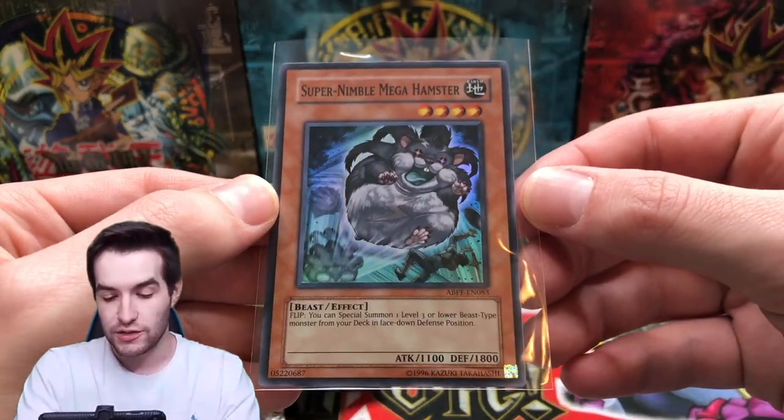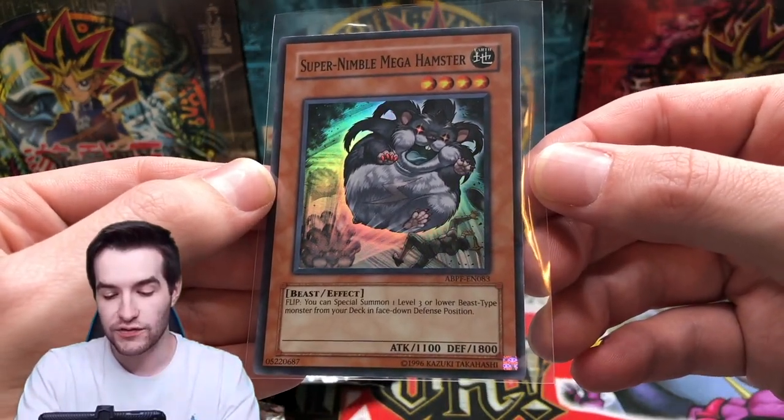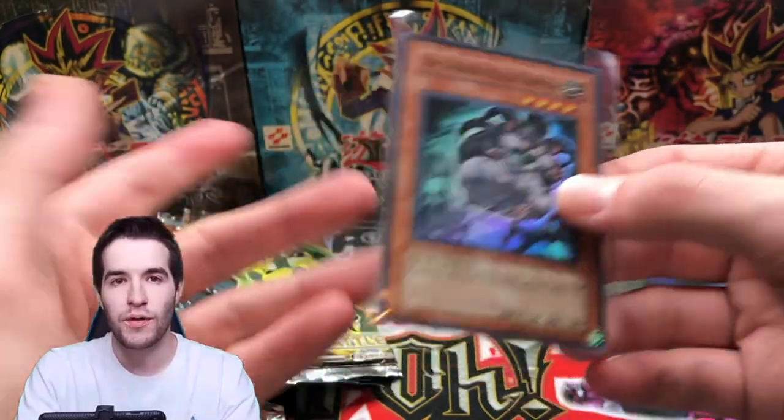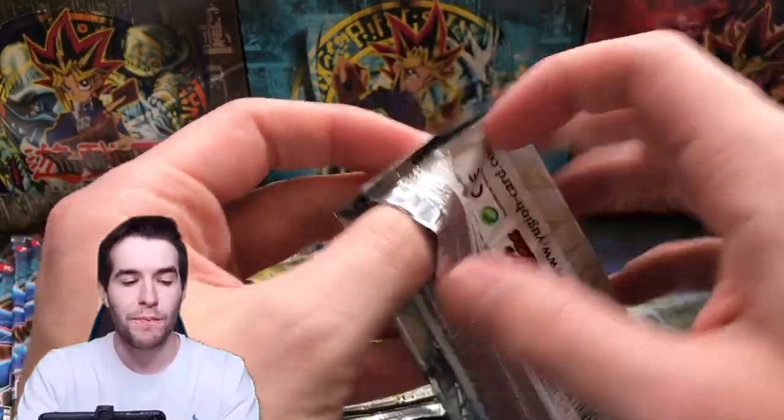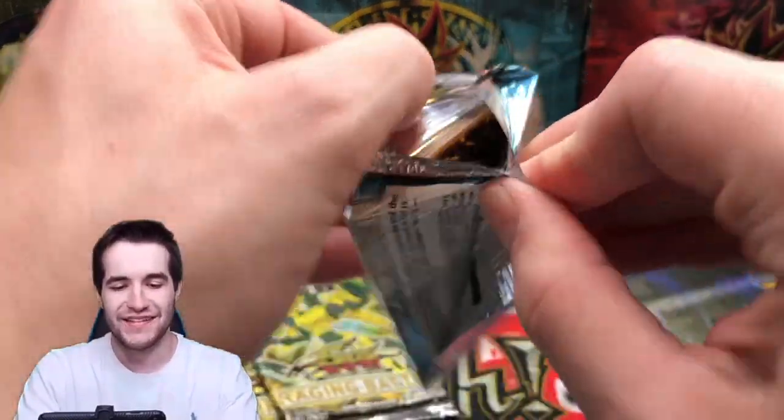Super Nimble Mega Hamster's actually worth a little bit — not sure why. It lets you special summon one level three or lower beast-type monster from your deck face down. What beast deck do people run? Let me know in the comments, because obviously someone's buying Super Nimble Mega Hamster — somebody's using it.